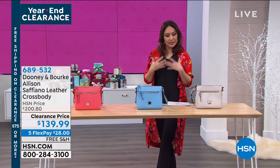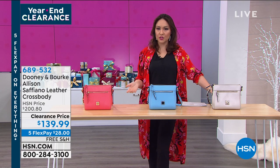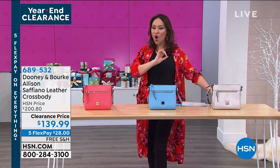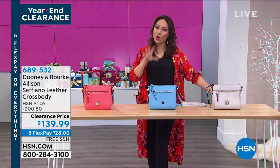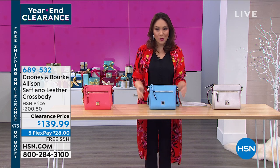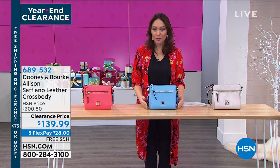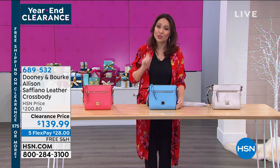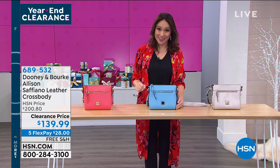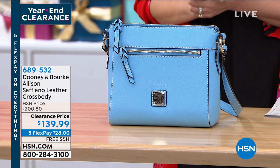It's Dooney and Burke — a name that is world-renowned in accessories and purses. They've been around for over 43 years, and Peter Dooney still designs all the purses today. So you know it's personalized, family-owned business. We know the name, we know the emblem, we've got the DB on there. If you've always wanted to own a Dooney and Burke purse, you deserve it. This year — 2020 — get yourself a Dooney and Burke. It's on clearance today. We are taking $60 off this gorgeous crossbody in gorgeous colors, with five flexible payments.